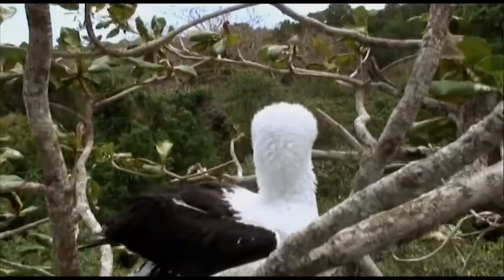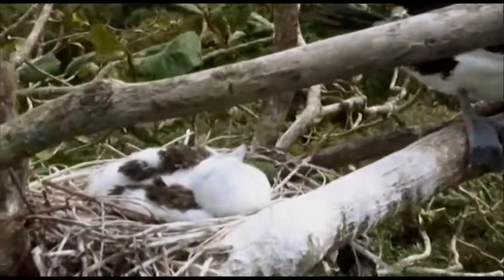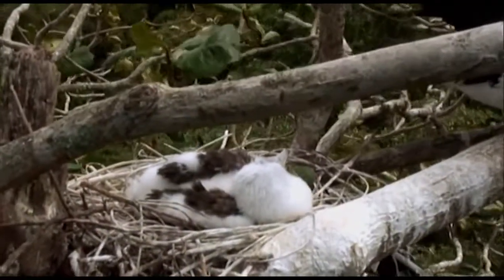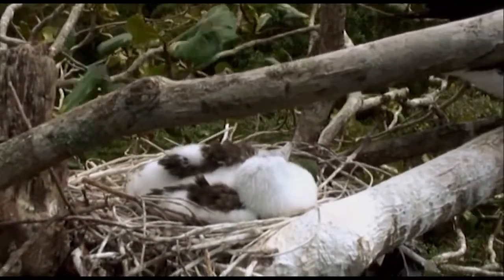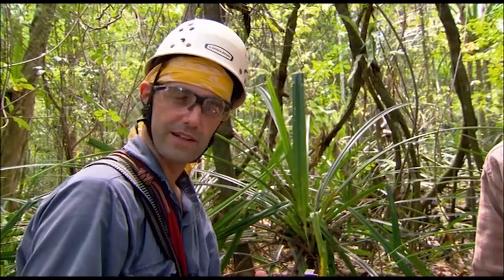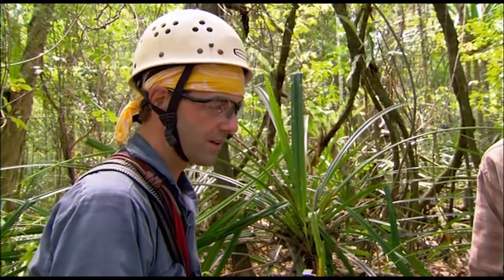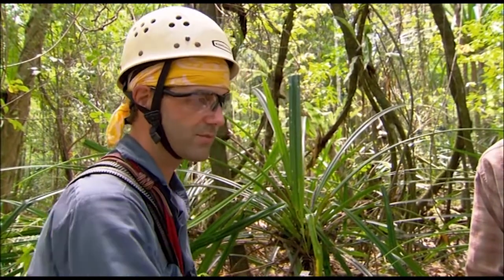Abbott's booby was always considered to be one of the most pelagic, most oceanic boobies, but it isn't the case, at least when the chicks are small. They travel very long distances when the chicks are large, but when they're small, they're surprisingly close to shore. So the waters around Christmas Island are really important for them — there has to be lots of prey and a good food supply for them to raise the chicks.